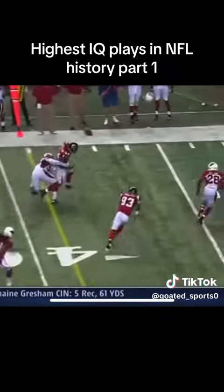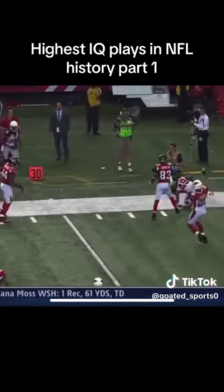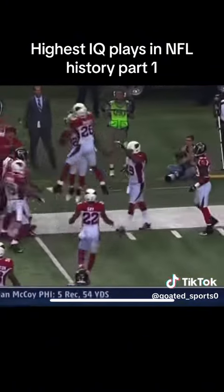Ryan gets rid of it to Jason Spelling. As the Falcons get a first down, they lose the football. What a save by Rashad Johnson.